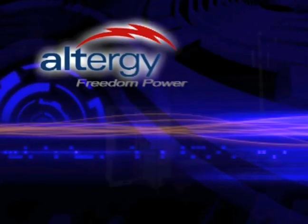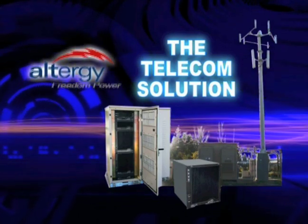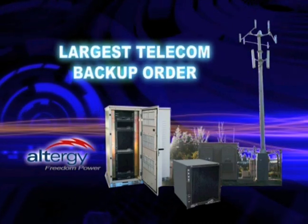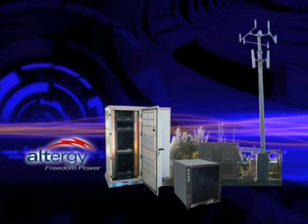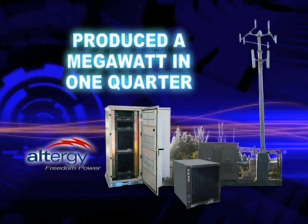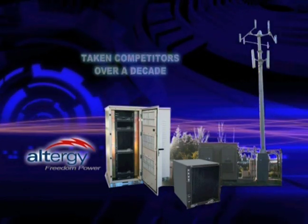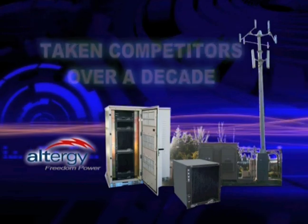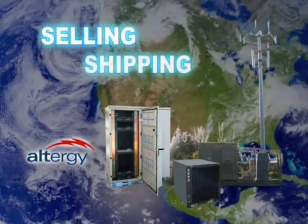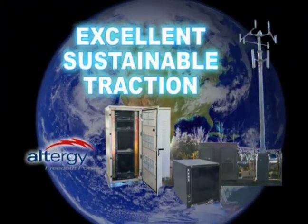Altergy's initial market focus is in the $10 billion telecom backup market, with Altergy already securing the largest multi-million dollar telecom backup purchase order in history, and producing over one megawatt of Freedom Power systems in one calendar quarter — a feat that has taken Altergy's competitors over a decade to achieve. Altergy is now selling, shipping, and placing products worldwide in volume with excellent sustainable traction.